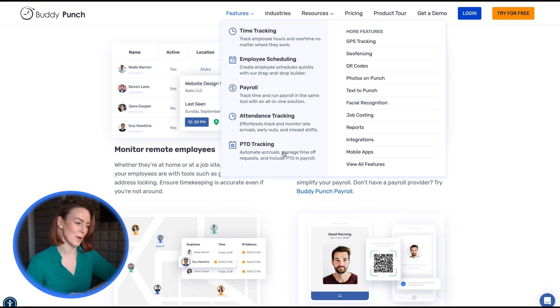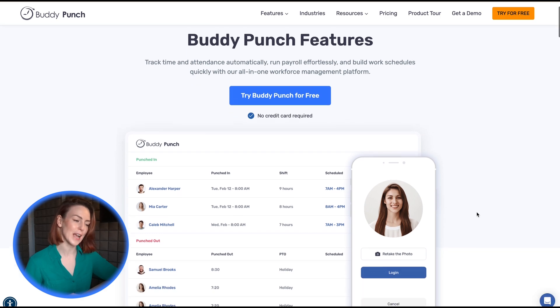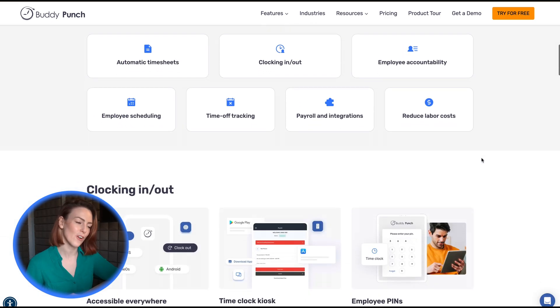For remote workers, Buddy Punch offers IP address locking to verify employees are clocking in from approved locations, project and task tracking to ensure accurate billing and reporting, and PTO tracking and notifications to simplify schedule management.